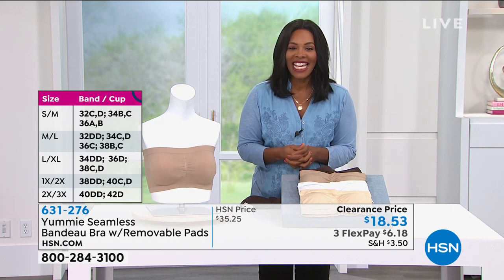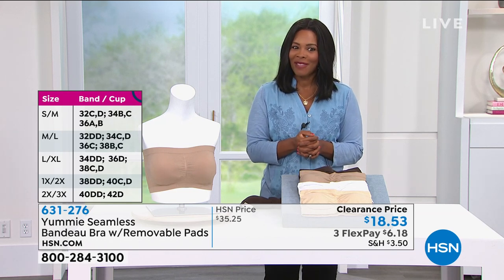April Lafriu is Skyping in to help us out with our Yummy clearance.